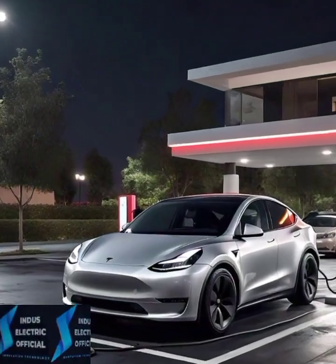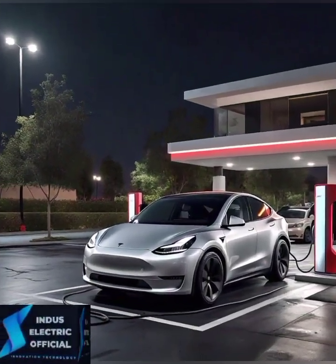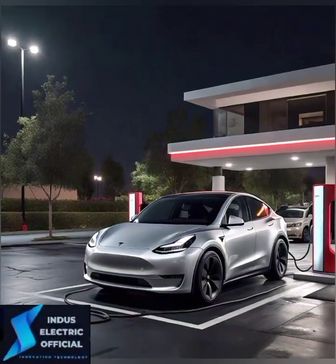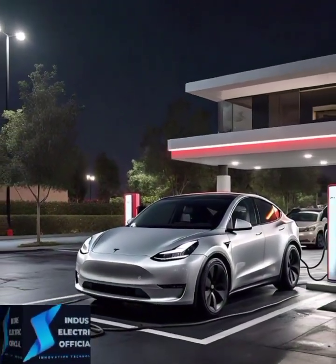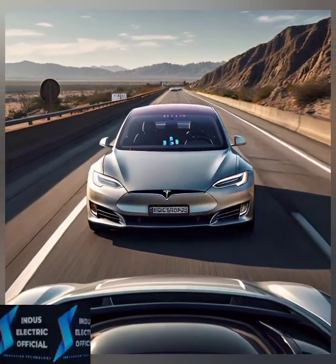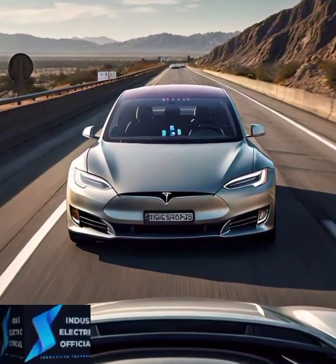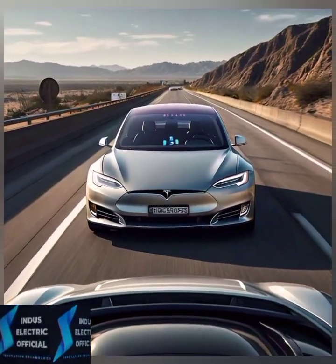Safety is a top priority for Tesla. The Model 3 comes with advanced safety features including automatic emergency braking, lane departure warning and collision avoidance systems. In fact, it has a 5-star safety rating from the National Highway Traffic Safety Administration, making it one of the safest vehicles on the road.